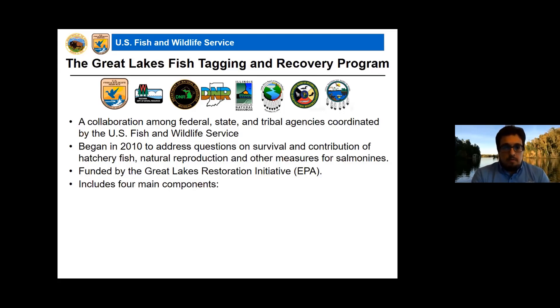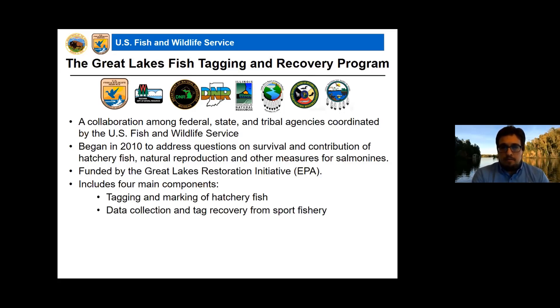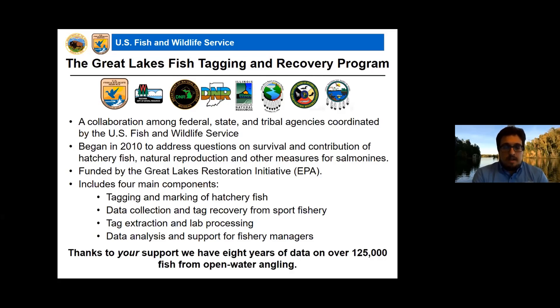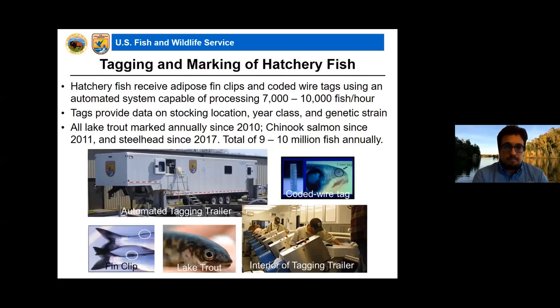Our program includes four major components: the tagging and marking of hatchery fish, data collection and tag recovery from the sport fishery, extraction of tags and lab processing, and data analysis and support for fishery managers. I want to take a quick timeout to thank everybody who has encountered our technicians and allowed us to sample your catch. Thanks to your support, we have records of over 125,000 fish in Lakes Michigan and Huron.